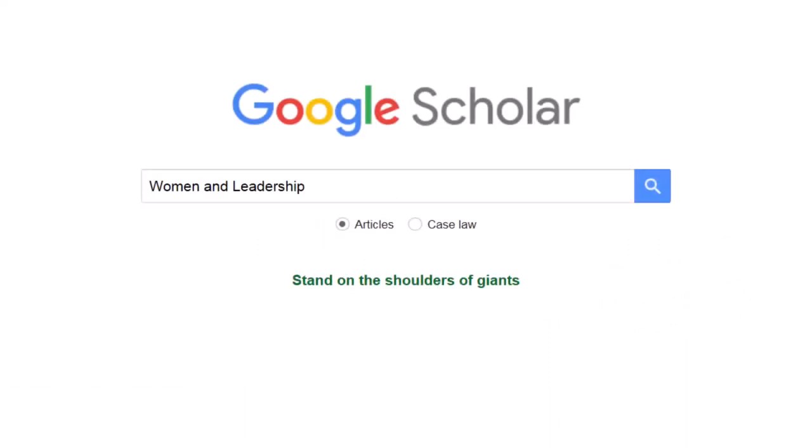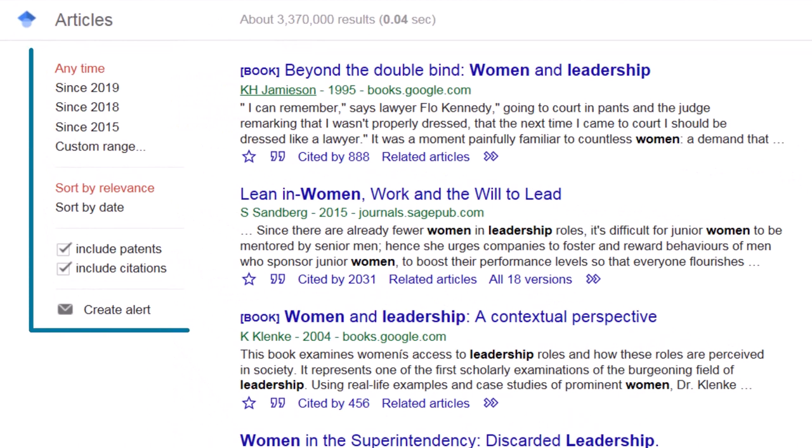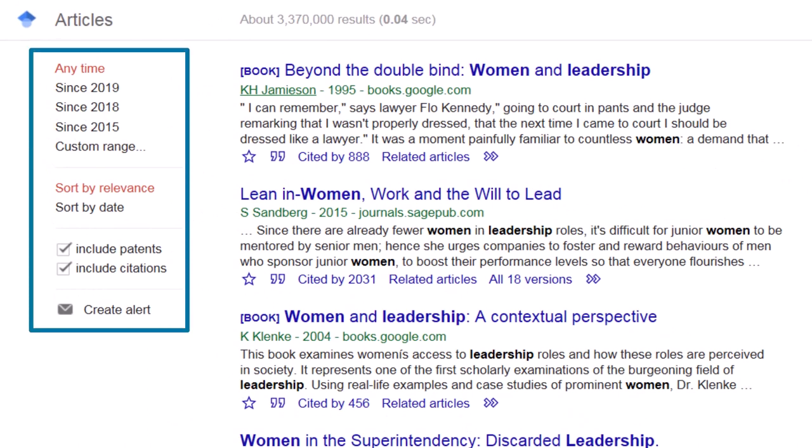Google Scholar is a public website that allows you to search using the familiar Google interface to find sources like scholarly articles, theses, books, abstracts, and court opinions. But not everything you find is peer-reviewed, and you cannot filter the results to show you only peer-reviewed sources like you could with most other databases.